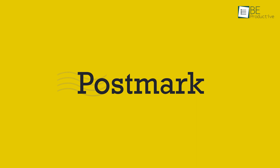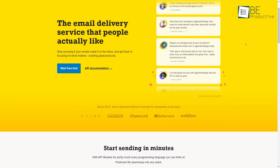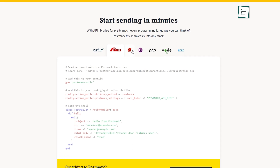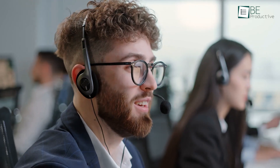Next on our list is Postmark, another transactional email service that focuses on the basics and core email sendings. It stands out from others due to its speedy email delivery. The setup instruction is also straightforward, and you can set it up and run it in less than 10 minutes. The support sender also feels much more intuitive and approachable than the rest.